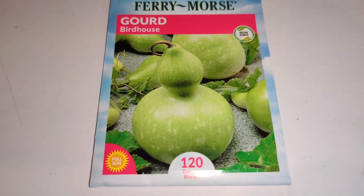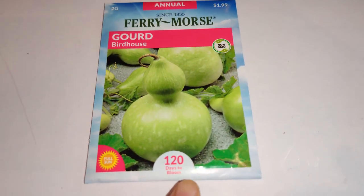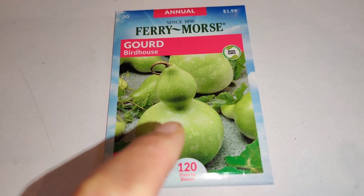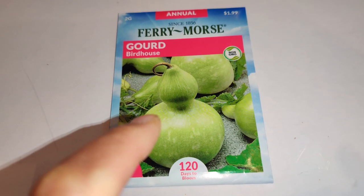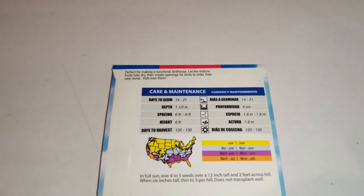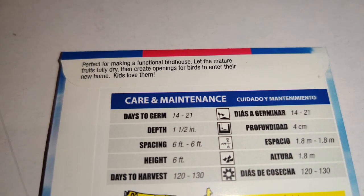Next I got the birdhouse gourd — I saw it last time at Lowe's but didn't get it. This time I decided I could definitely make a whole lot of things with it: little birdhouses, or in Asian culture you can cut off the top, hollow it out, wash it, let it dry and cure, then use it as a drink holder. You could also use the dried gourds for various crafts, decorations, or even a rattle. Perfect for making a functional birdhouse — let the mature fruits fully dry, then create openings for birds to enter their new home.